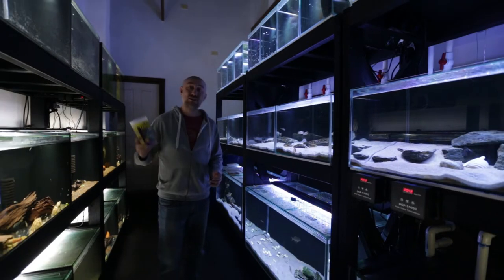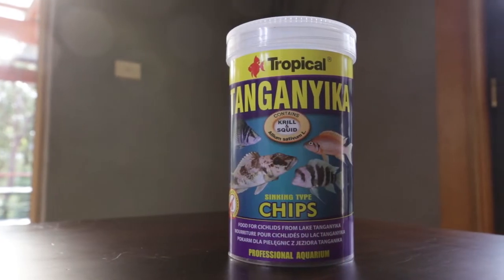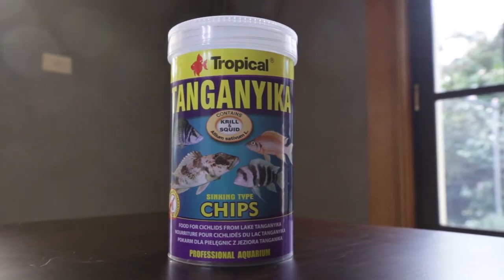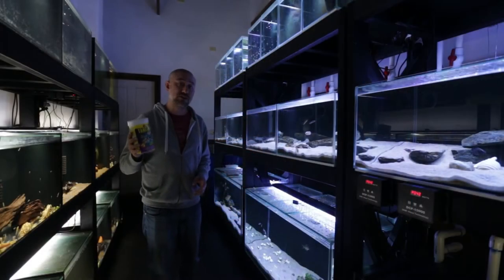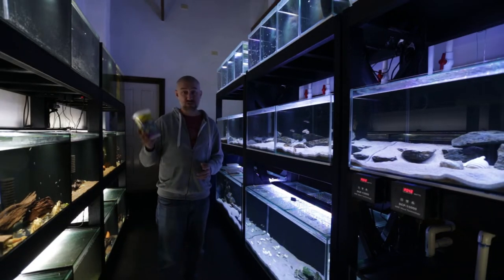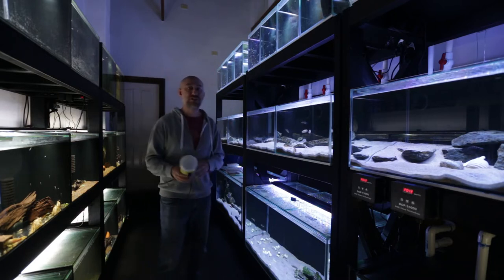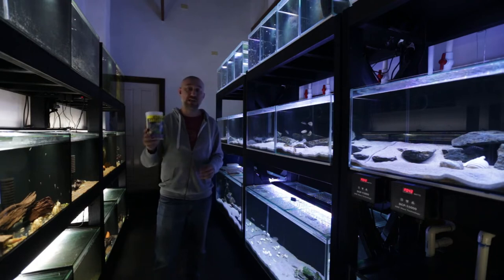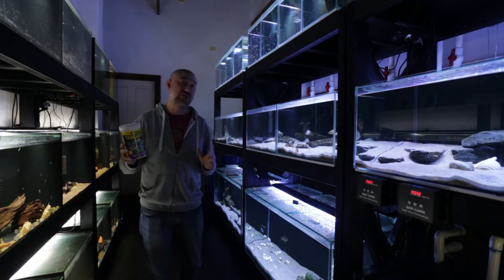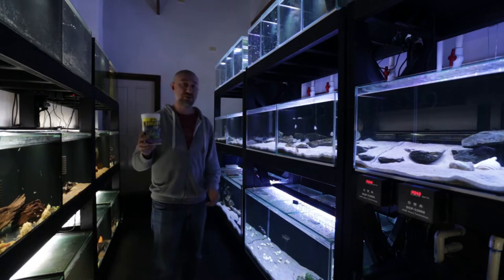If you've been on my channel for a while, you know that I feed the Tanganyika pellet made by Tropical. This container holds about 520 grams of pellets — it's the one litre size — and it cost me around 60 Australian dollars when I purchased it. If you go on eBay and search for this item now, you'll find the price to be around 100 Australian dollars. It's jumped up around 40 dollars since I last bought it, so it's quite expensive.